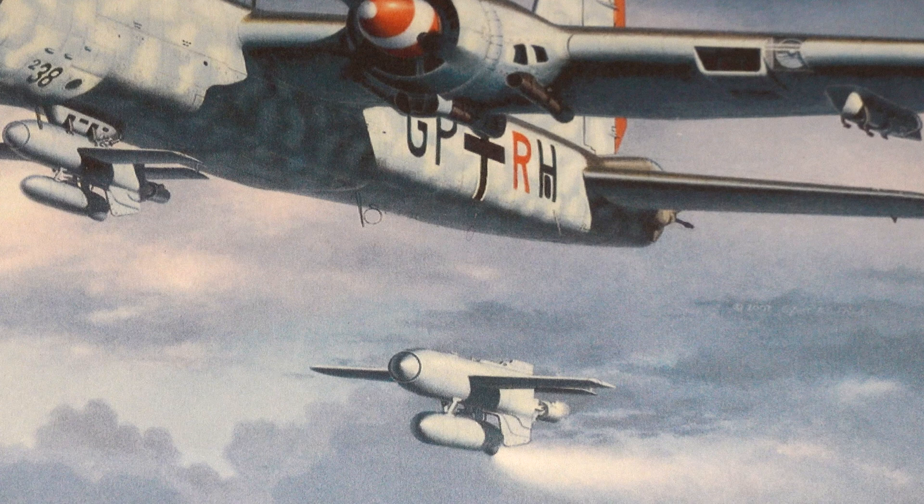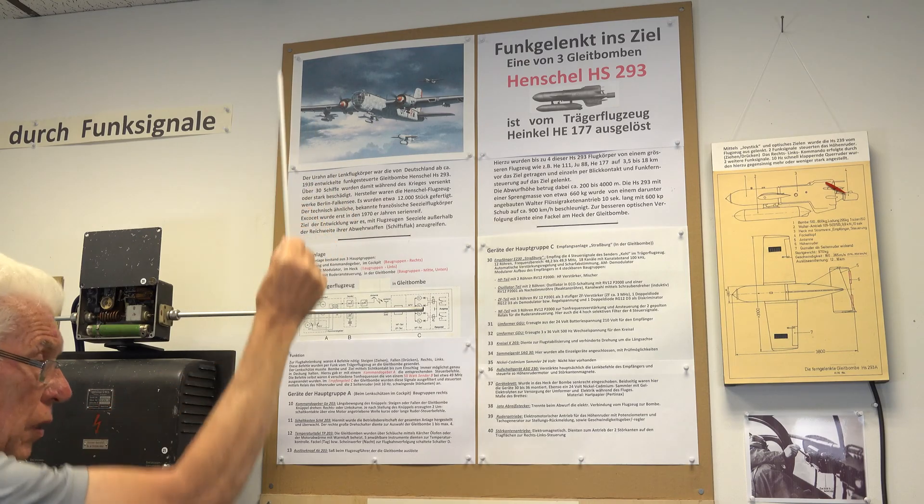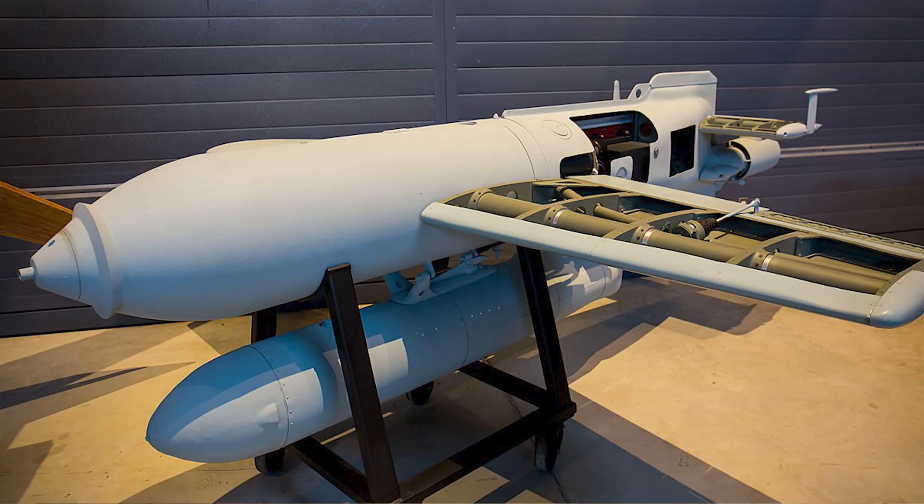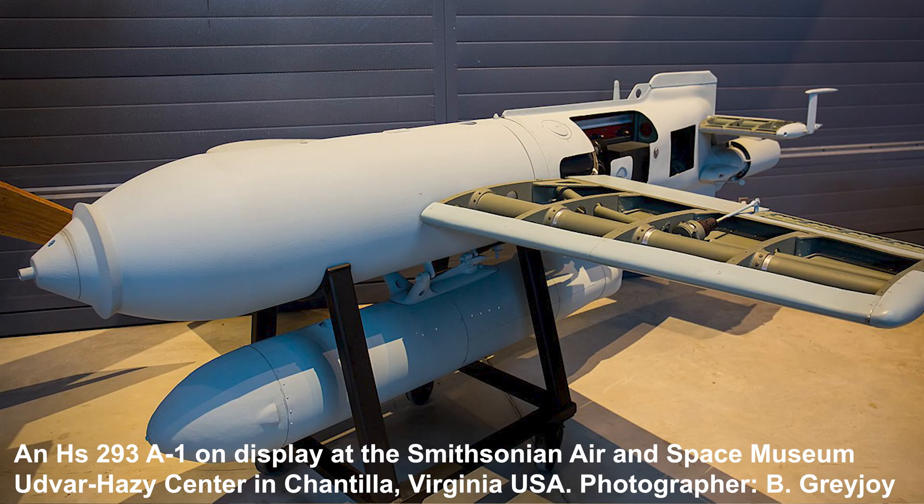As a method of bombing Allied shipping, the HS-293 was much safer for the attacking aircraft than conventional dropped ordnance, as at no point was it required to be above the target or approach it directly.